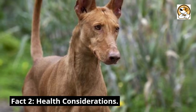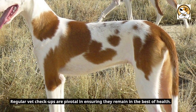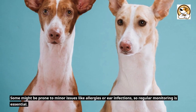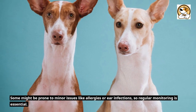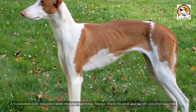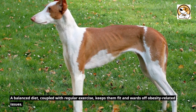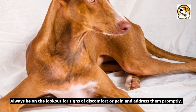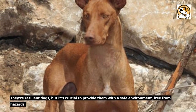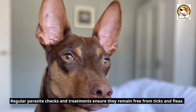Fact 2: Health Considerations. Generally, the Podenco Canario is a healthy breed with few genetic ailments. Regular vet checkups are pivotal in ensuring they remain in the best of health. Some might be prone to minor issues like allergies or ear infections, so regular monitoring is essential. Ensuring they receive their vaccinations on time helps prevent many diseases. A balanced diet, coupled with regular exercise, keeps them fit and wards off obesity-related issues. Always be on the lookout for signs of discomfort or pain. Regular parasite checks and treatments ensure they remain free from ticks and fleas.